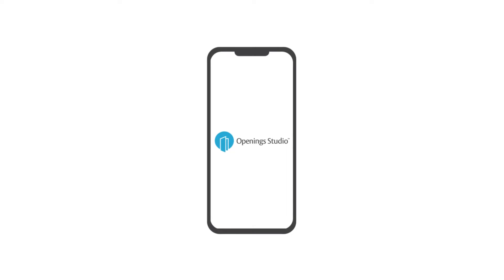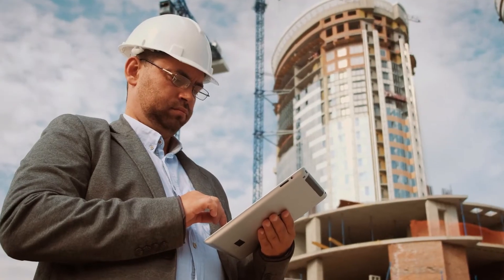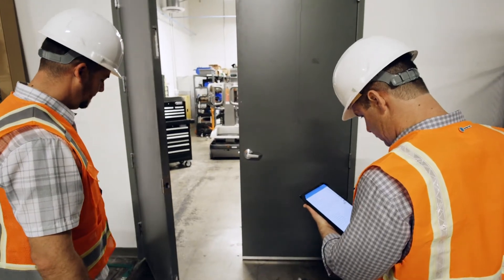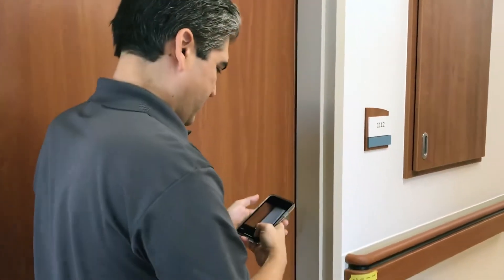Throw away the pen and paper and move to the cloud with the groundbreaking Opening Studio mobile app. Owners, facility managers, and contractors can now easily update and access building projects from anywhere, on the go, from any smart device.